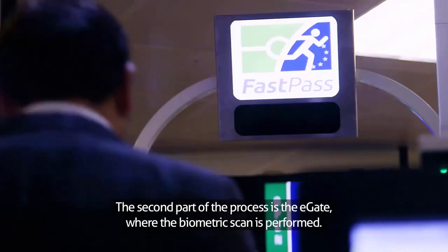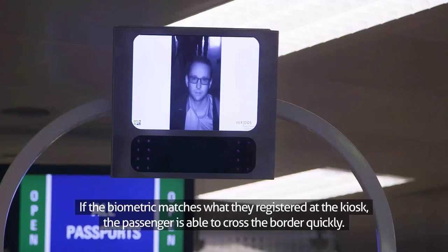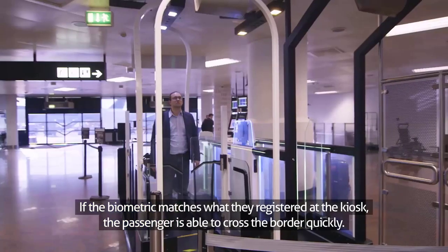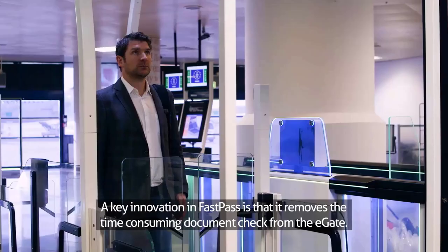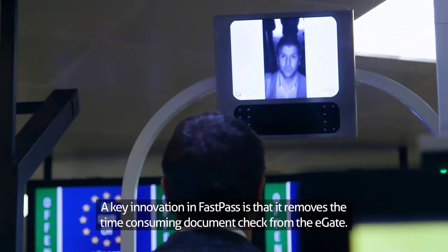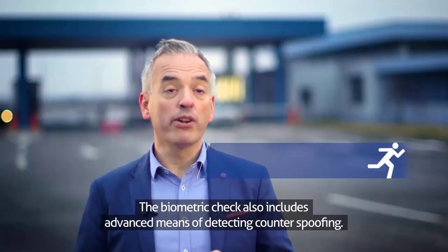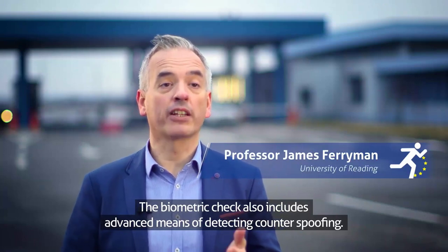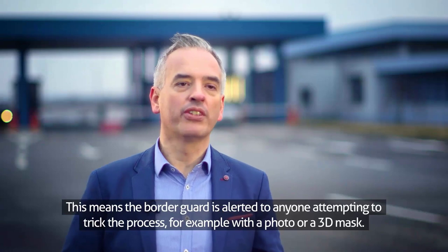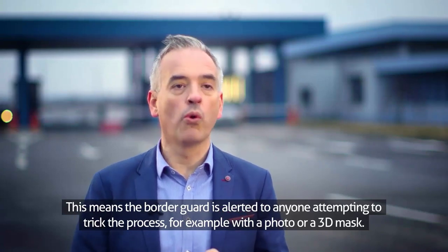The second part of the process is the E-Gate, where the biometric scan is performed. If the biometric matches what they registered at the kiosk, the passenger is able to cross the border quickly. A key innovation in FastPass is that it removes the time-consuming document check from the E-Gate. Having a paperless border control system helps reduce waiting times. The biometric check also includes advanced means of detecting counter-spoofing. This means the border guard is alerted to anyone attempting to trick the process, for example with a photo or a 3D mask.